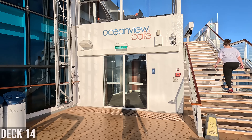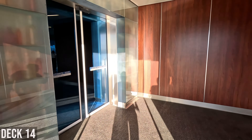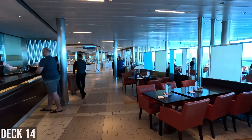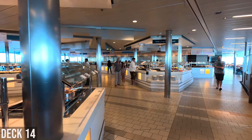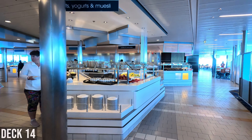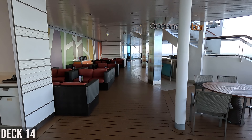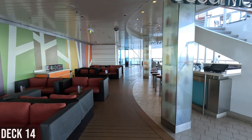Deck 14 is the Ocean View Cafe, which is the buffet. I'll walk through here, but I'll have a separate video on breakfast, lunch, and dinner options at the cafe. Walking through early breakfast right now — it's 7:37 and not too crowded. It's a big area with lots of different stations. At the back of the buffet you have some outdoor seating, and then some nice seating over here with cushions. Ocean View Bar.